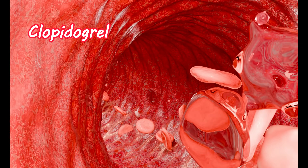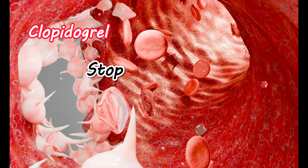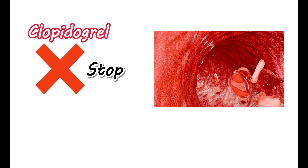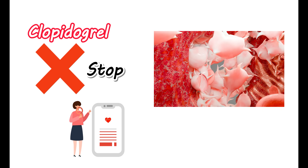This medication is given to you to reduce the clotting and increase the blood flow. Therefore, any other factors that are going to increase the blood flow can increase the risk of bleeding. When you stop this medication, the clotting process may be activated due to increased platelet activation and aggregation. Therefore, you should not stop this medication before the completion of its course. There is a sensitive balance between the clotting process and the bleeding process, so you have to use this medication as prescribed by your doctor.